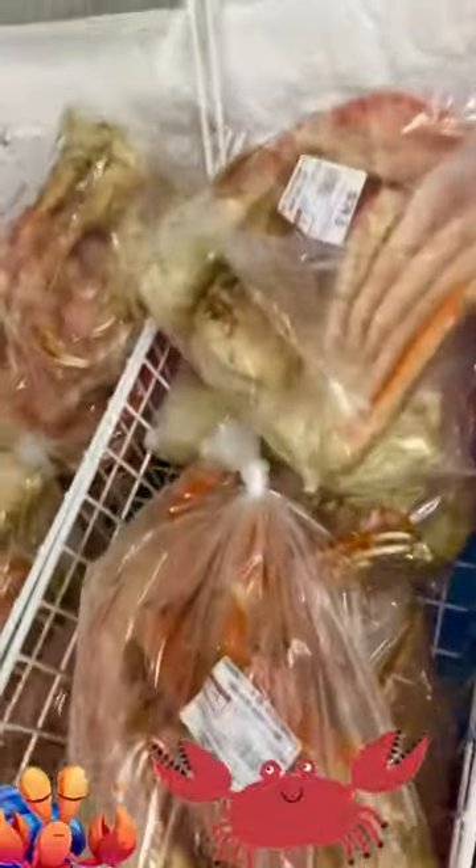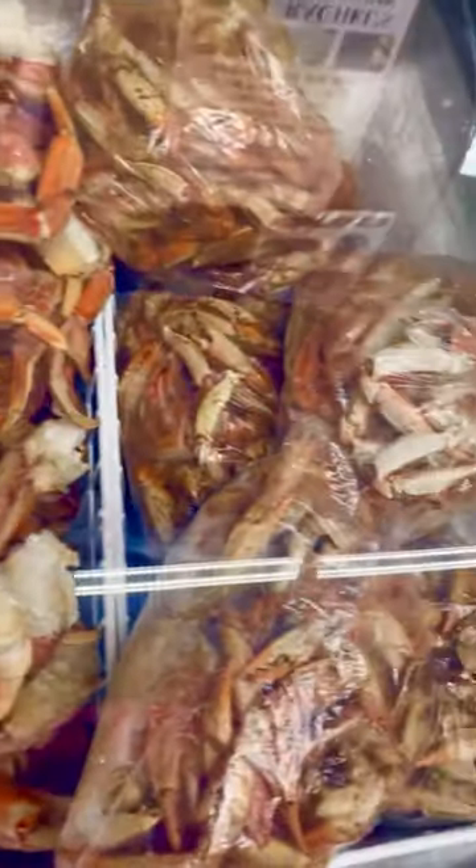I'm really liking their snow crabs. They're large and fresh looking. They also have the Dungeness crabs, which are large and fresh looking as well.